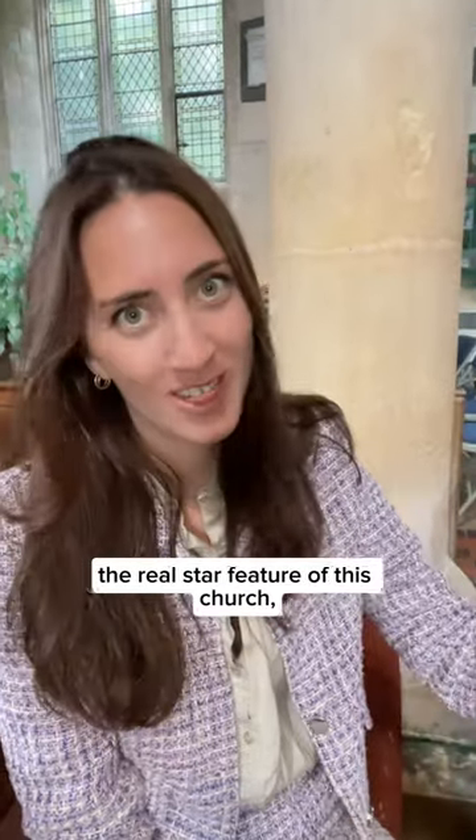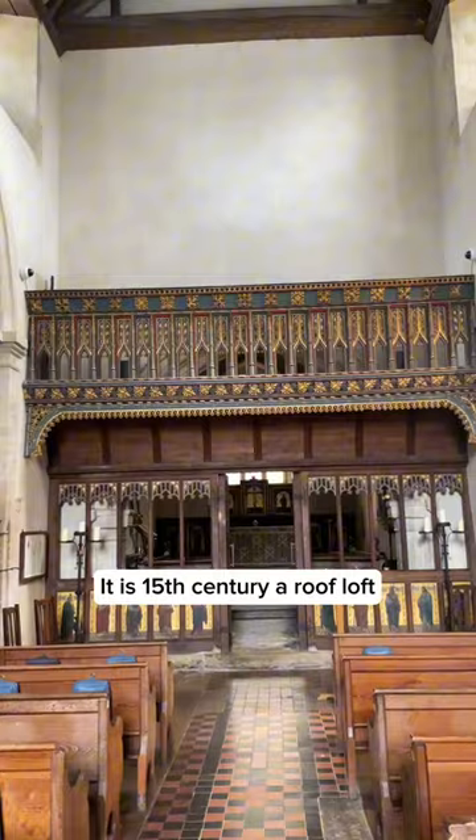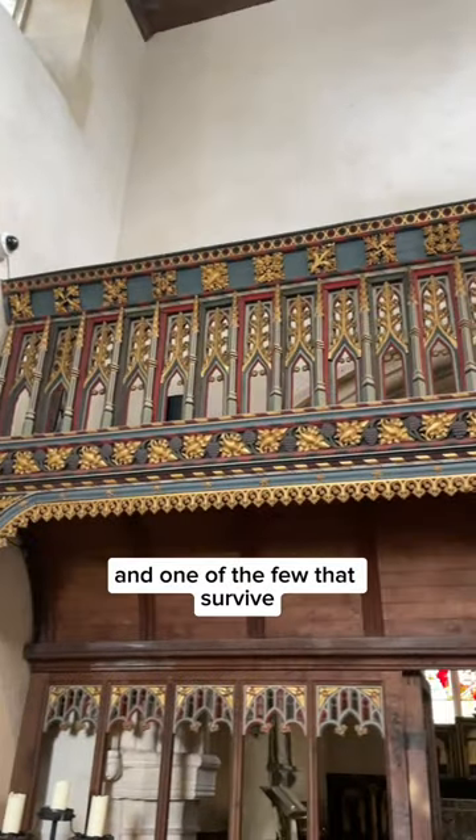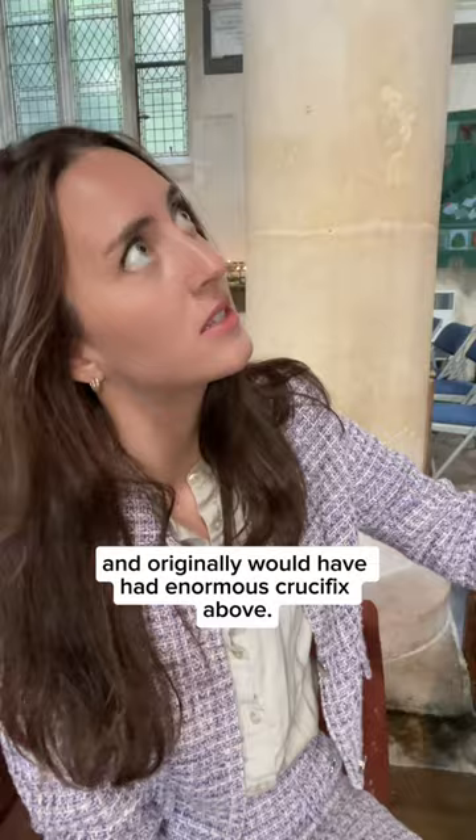Right in the center, and the real star feature of this church, is this wooden balcony. It is a 15th century rood loft and one of the few that survive, and originally it would have had an enormous crucifix above.